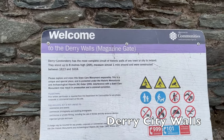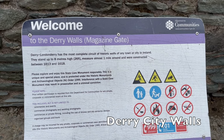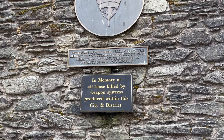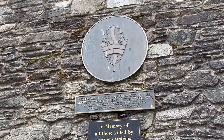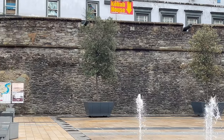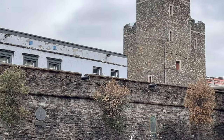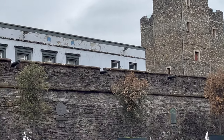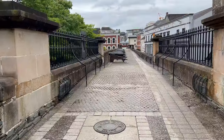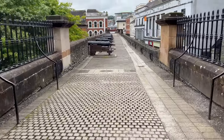We now approach Derry City Walls, which are also steeped in history. As you can see, cannons line the walls above. The Derry City Walls were built between 1613 and 1619 to protect the English and Scottish settlers who had moved to Ulster, or Northern Ireland.